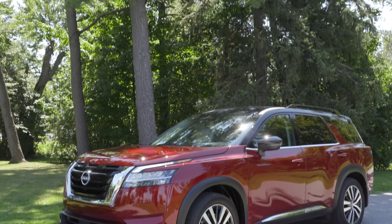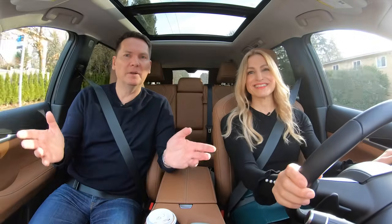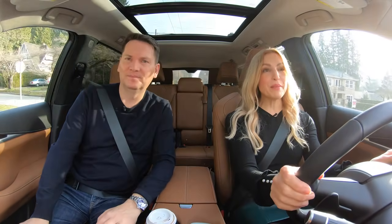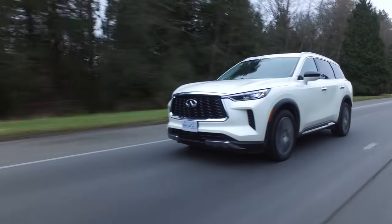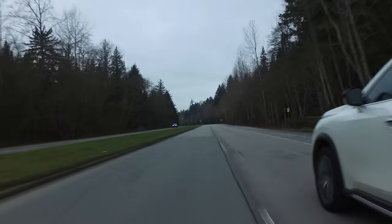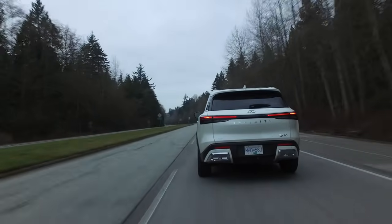Infiniti has made some big improvements with the suspension, the steering — it offers a more comfortable drive, less body roll, improved fuel economy, and the towing capacity is now 6,000 pounds on the two top trims.